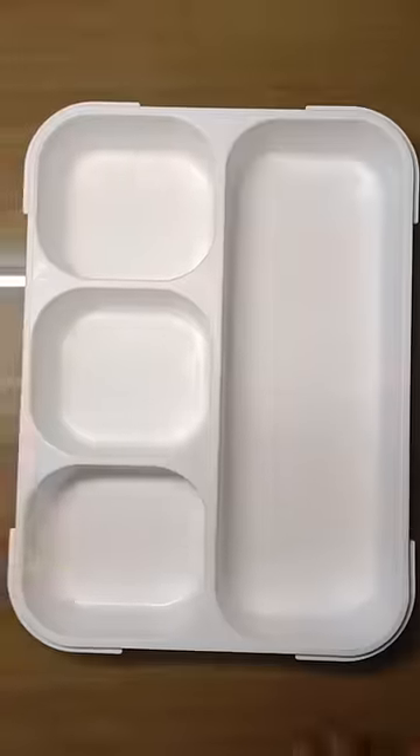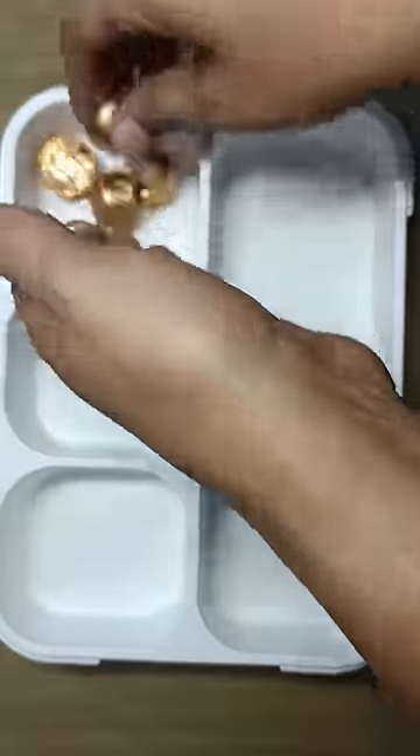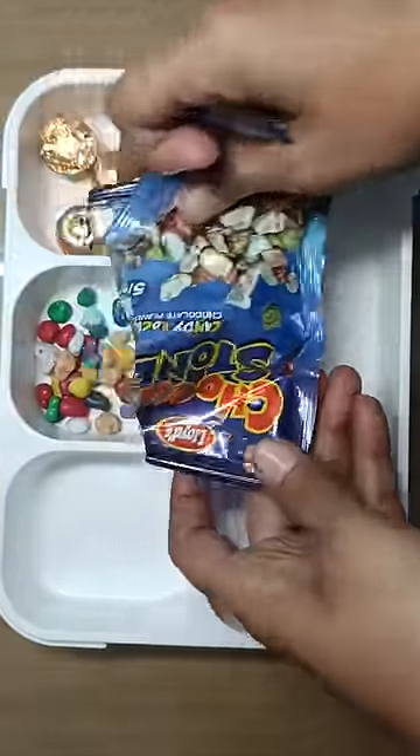Hey guys, welcome to today's lunch box idea. Today's lunch box is a candy lunch box. It's not that you are giving it to the kids — this is just for fun or birthday parties. I added some chocolates.